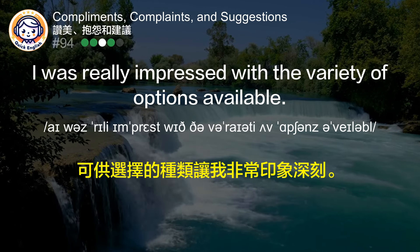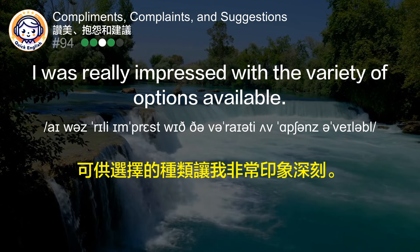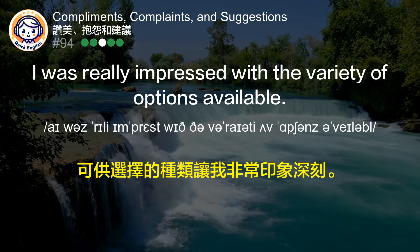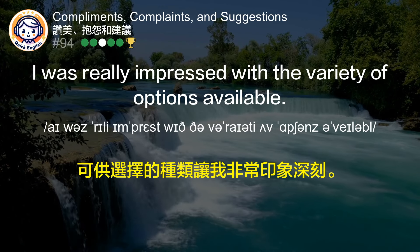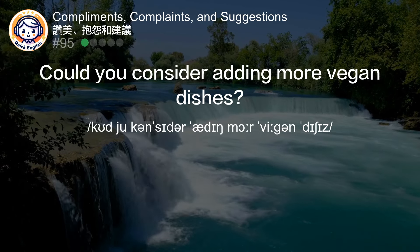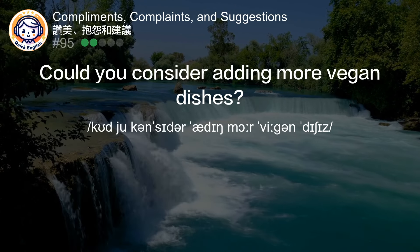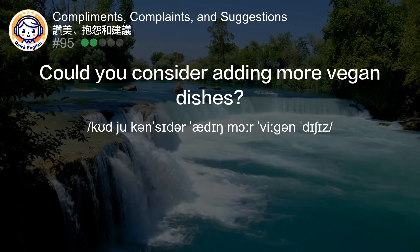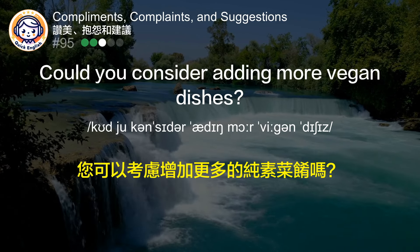Could you consider adding more vegan dishes? 您可以考虑增加更多的纯素菜肴吗？